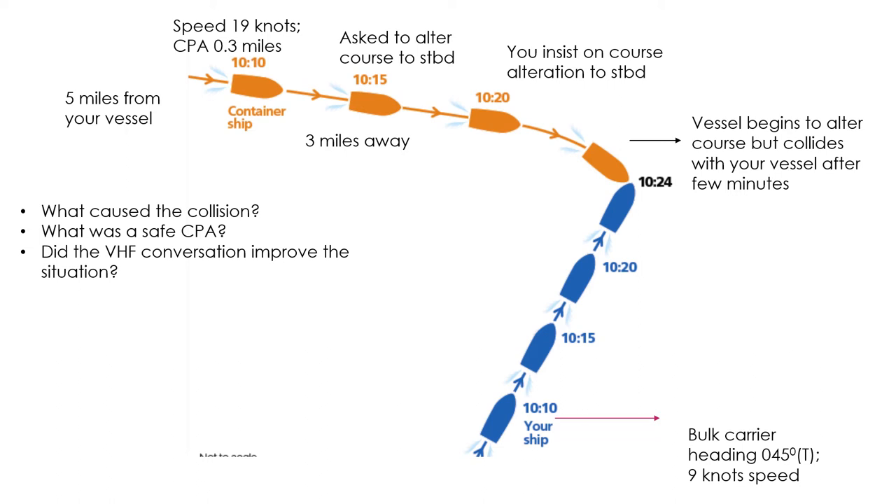In open sea with sufficient sea room, I will take early and substantial action so the other vessel knows my intention. Naturally, this is a crossing situation as per Rule 15: when two power-driven vessels are crossing so as to involve risk of collision, the vessel which has the other on her own starboard side shall keep out of the way and shall, if circumstances admit, avoid crossing ahead of the other vessel.